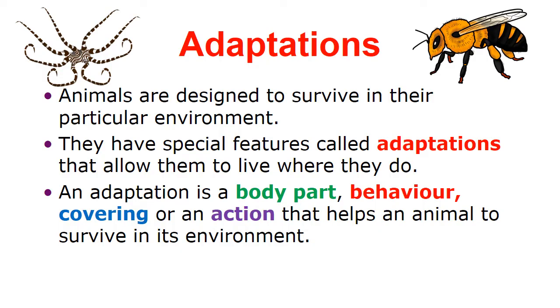Adaptation. Animals are designed to survive in their particular environment. They have special features called adaptations that allow them to live where they go. An adaptation is a body part, a behavior, a covering, or an action that helps an animal to survive in its environment.